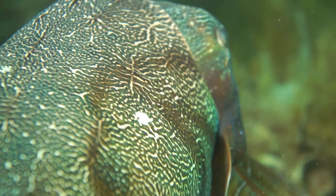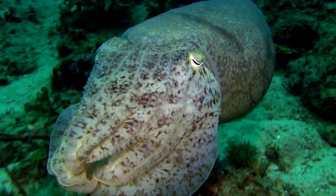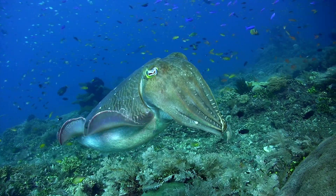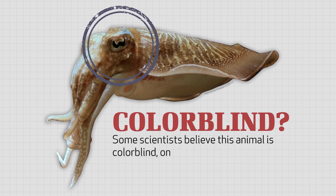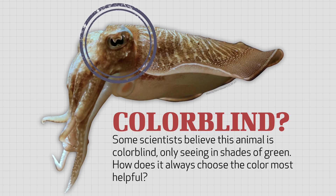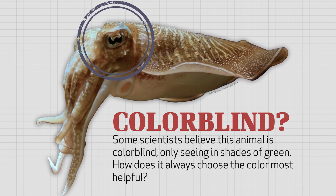In fact, no one knows exactly how cuttlefish match their backgrounds so effectively, especially since experiments have shown that cuttlefish don't look at their skin to check how well it matches the background. What's more, if, as some scientists believe, this animal is colorblind, only seeing in shades of green, how does it always choose the color most helpful, like changing to the color of sand when on the ocean floor?